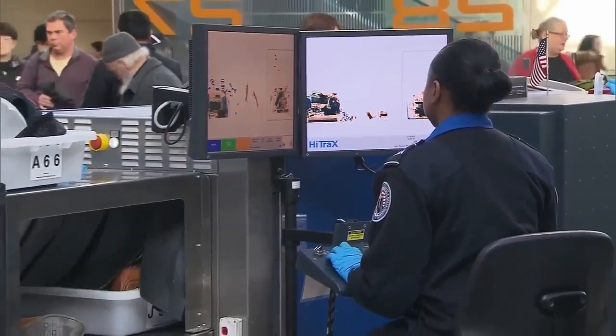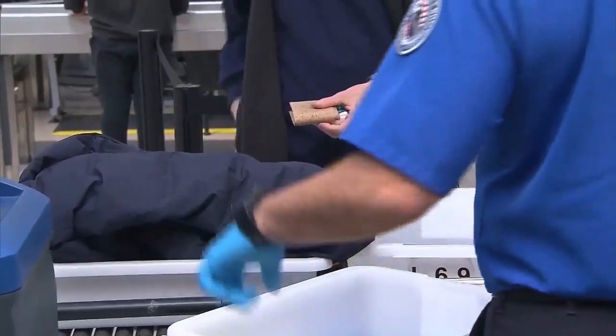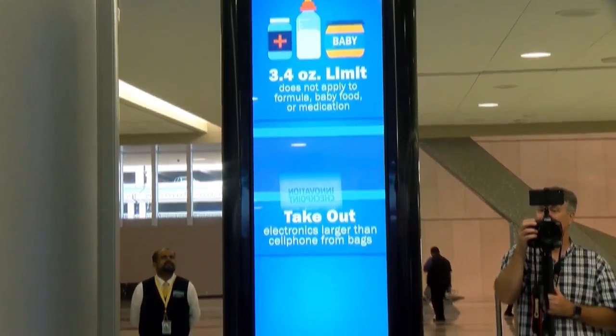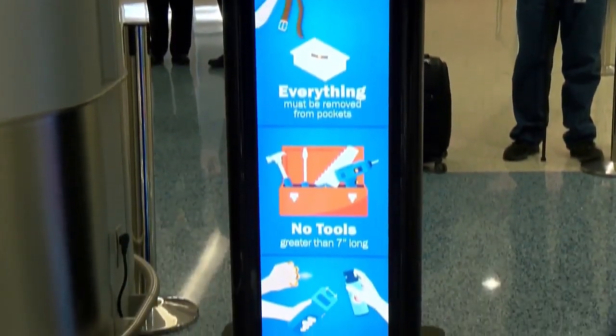If you've ever boarded a flight, then this area is likely familiar to you. But that's changing. The TSA as we know it is getting an upgrade — everything you're seeing is getting a much faster pace for all of the screening process. Karen Burke with the TSA says the Innovation Checkpoint at McCarran has been home to this futuristic TSA technology since June. Select United passengers have been going through the new area, and today they let News 3 have an inside look.